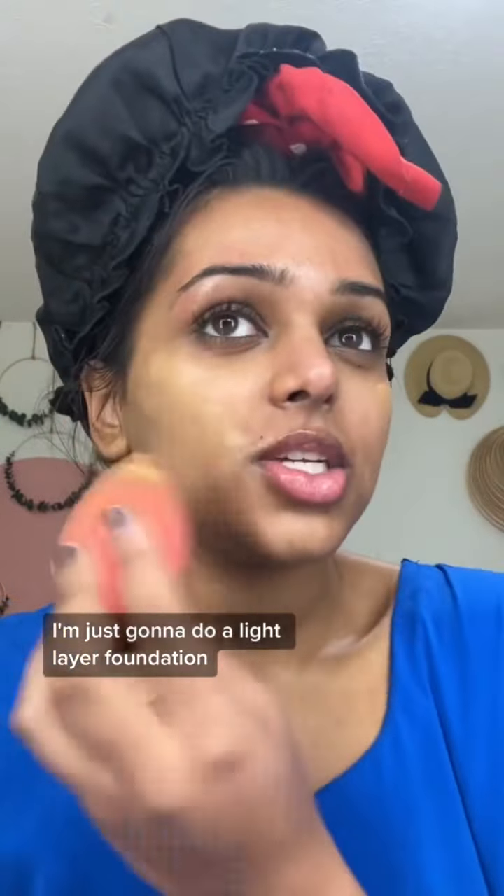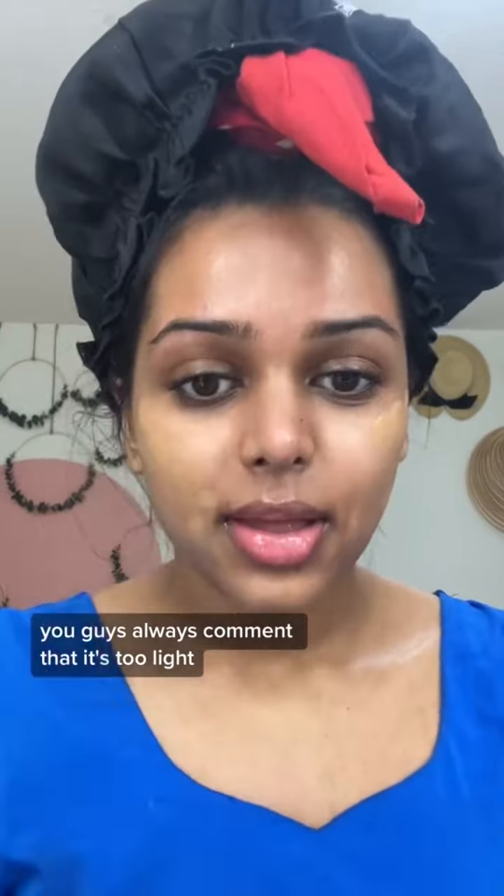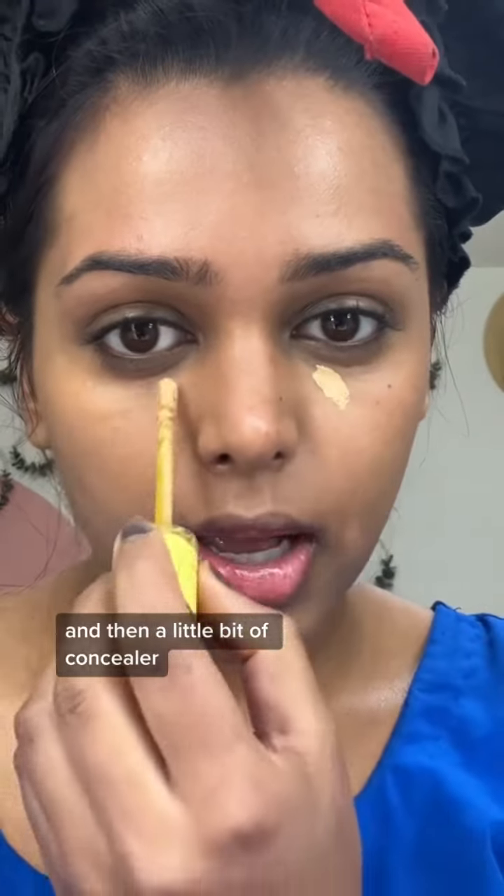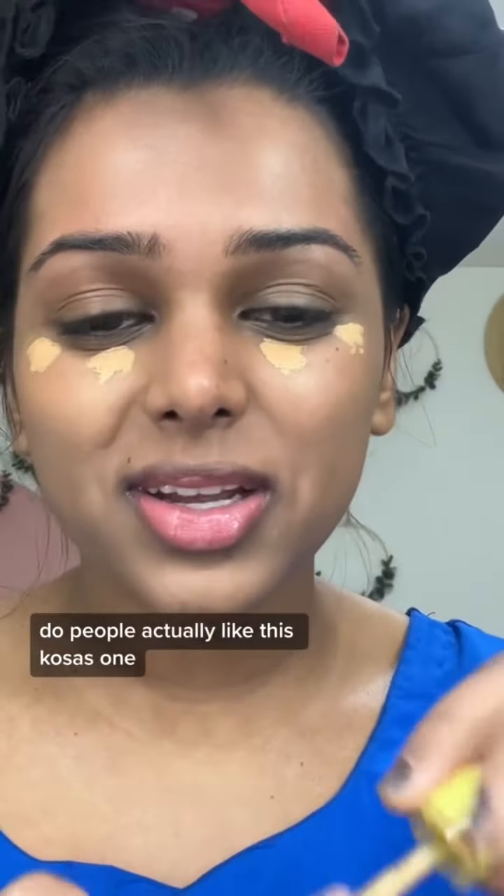I'm just gonna do a light layer foundation. You guys always comment that it's too light, like the shade match, but I think this one is pretty good. And then a little bit of concealer. Do people actually like this close-off one? Because it doesn't really work for me and it broke.